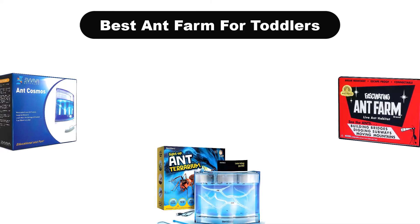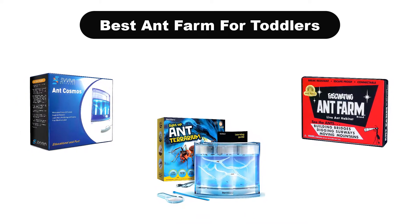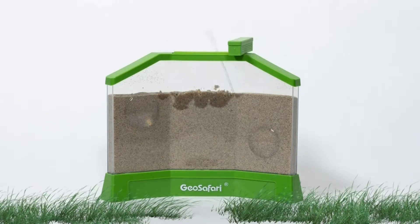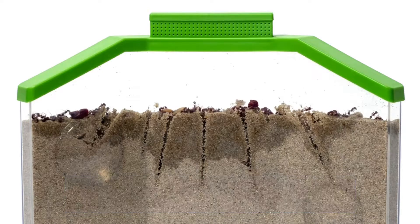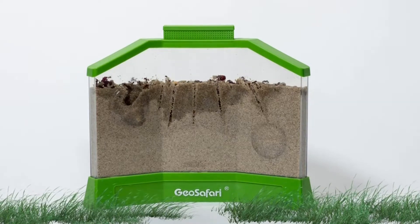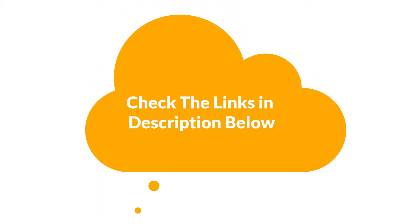Good day everyone! In this video, we are covering the 5 best ant farms for toddlers on the market, which are the best for you considering some unavoidable factors that you might miss out without this buying guide. We are going to give you an impartial review to find the best from a plenty of irrelevant products. For more info and updated pricing of the products mentioned in the video, make sure to check the links in the description below.